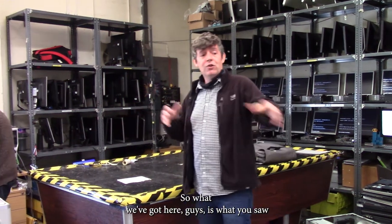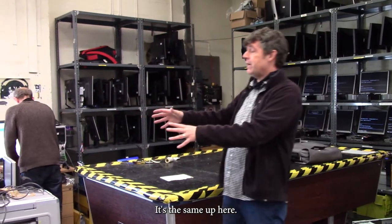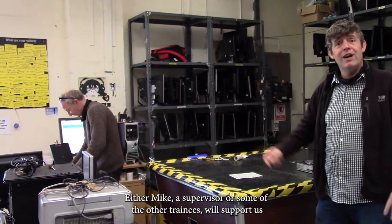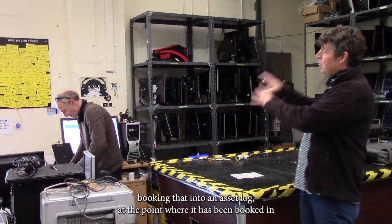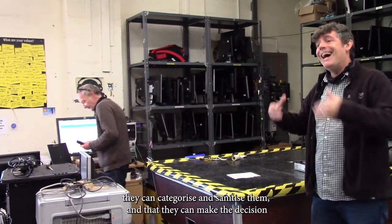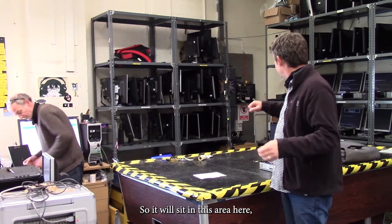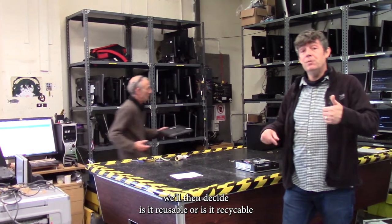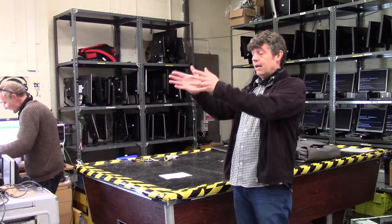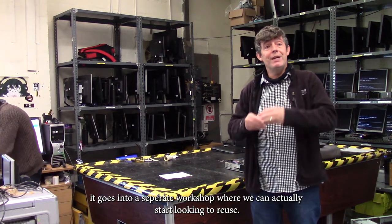What we've got here is the same process you saw earlier with the trainees sorting the incoming IT. It gets organized and sorted, and then Mike our supervisor or some of the other trainees will support in booking it into an asset log. Once it's been booked in, they can clean and sanitize the items and then make a decision on what's going to happen with them. We'll decide: is it reusable or is it recyclable? If it's recyclable it goes over to our recycling team. If it's reusable it goes into a separate workshop where we start looking at reuse.